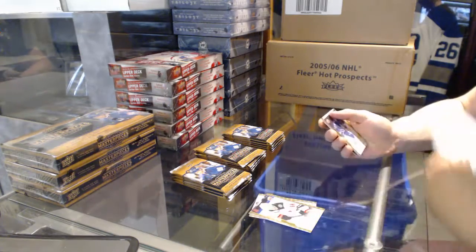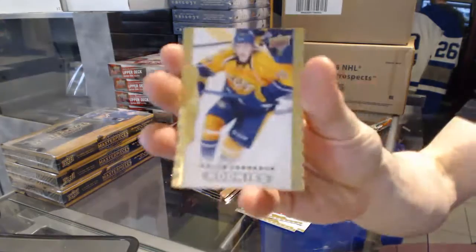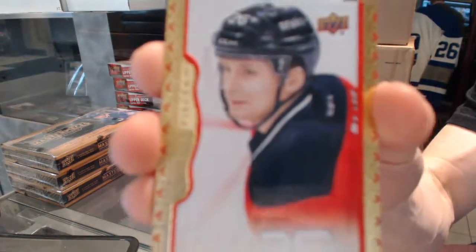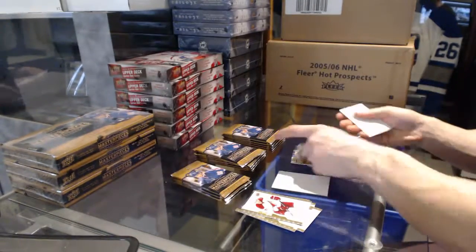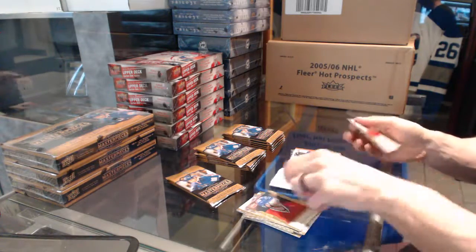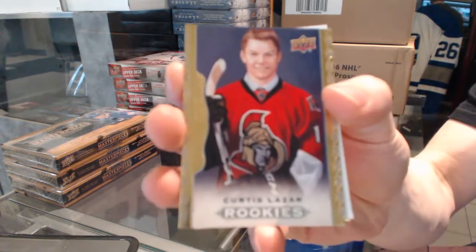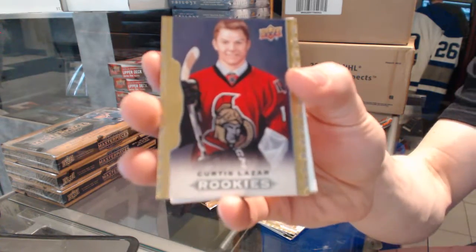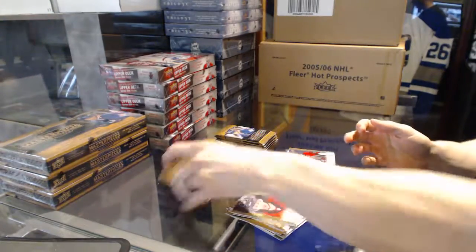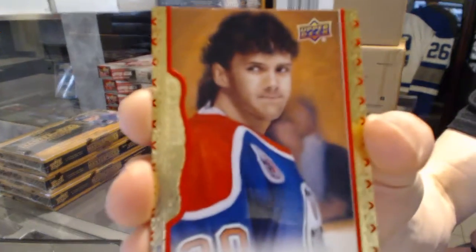Alright, we start with base. We've got a rookie of Cali Yarncrook and a red frame parallel number to 100 Patrick Eliash. Base rookie Curtis Lazar. We've got a red frame parallel number to 100 Bill Oranford.